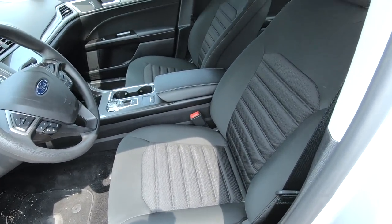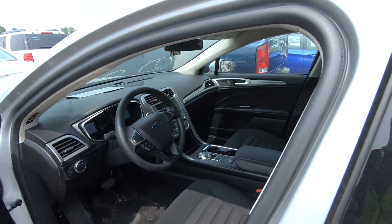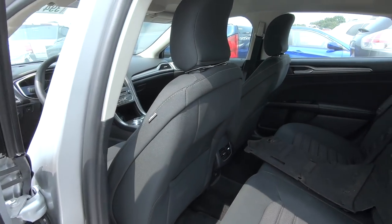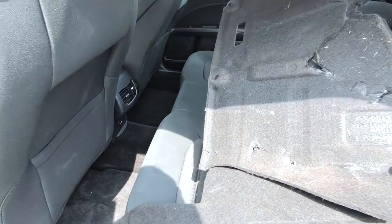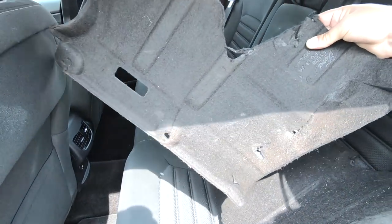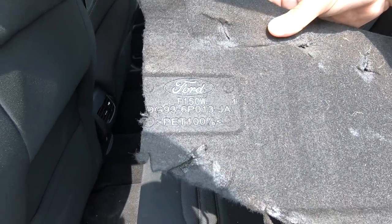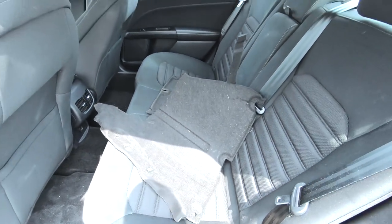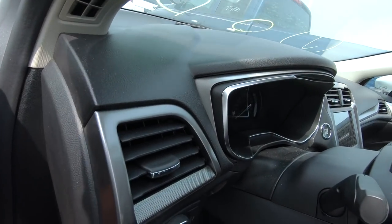Interior looks nice, windshield is good. In the back we've got some pieces — I don't know what these go to, but they're obviously ripped. They don't really look like undercarriage pieces to me but they could be. Here's a part number — it probably goes under the hood. Something happened there. We'll take a quick look under the hood since the oil light was on.